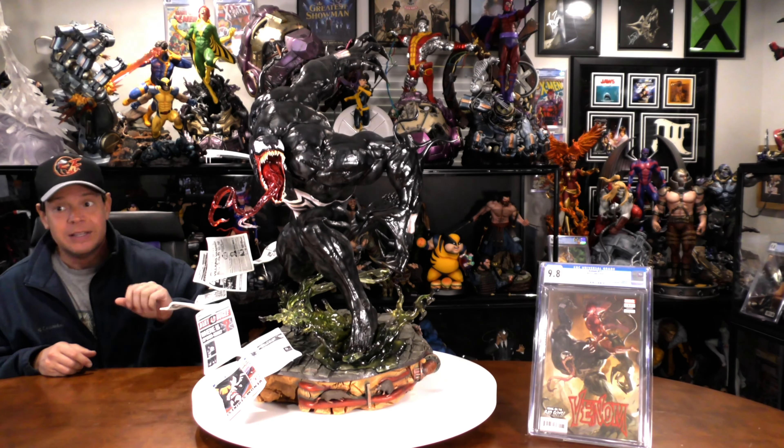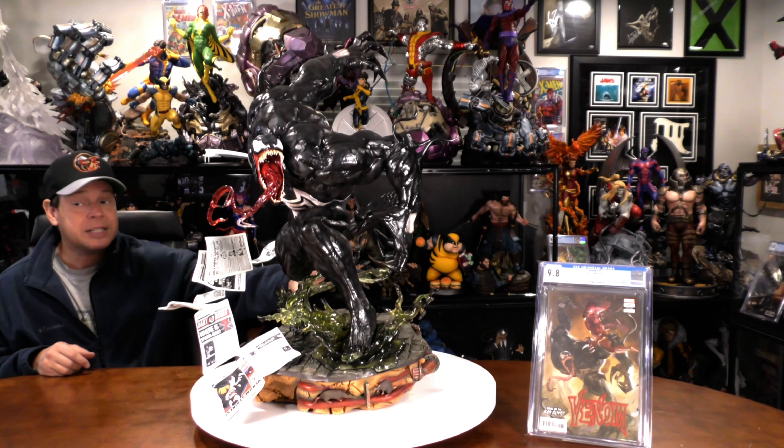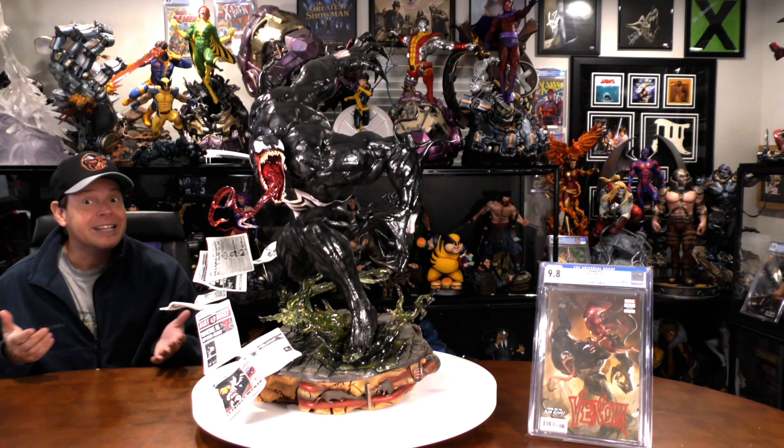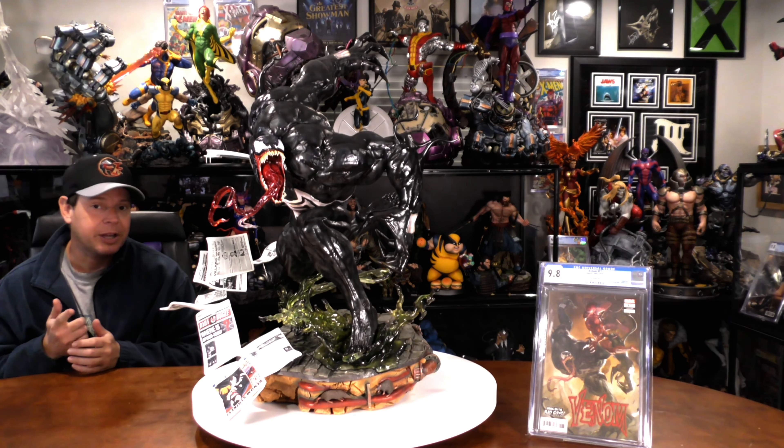A very similar case in point — this is a variant cover because as you see on the cover, Venom is actually fighting Carnage. And in Venom number 17, it's only two pages of the entire storyline. But nowadays kids can look stuff up on the internet. Be really careful though.